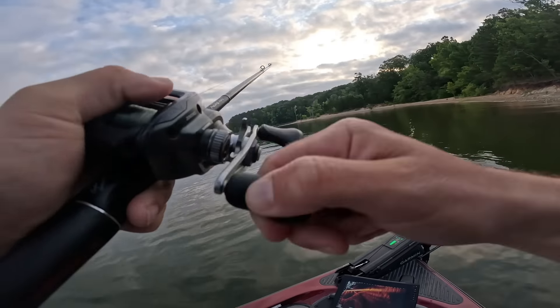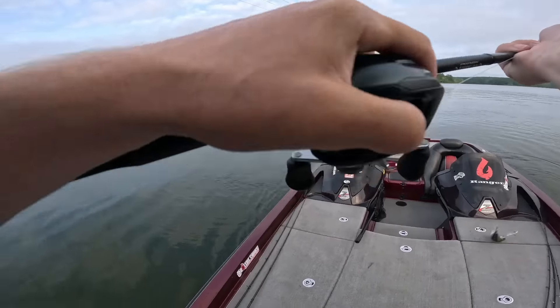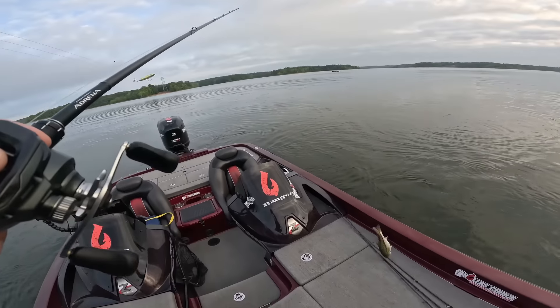Oh, they're jumping all over! I don't even think this is a keeper — it's not a keeper. Oh, thank you — self release.